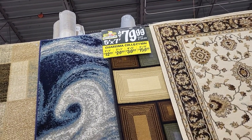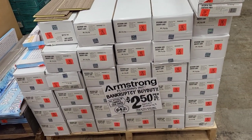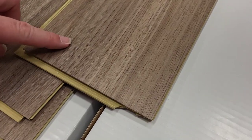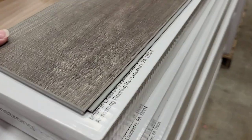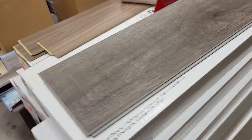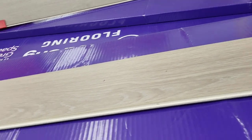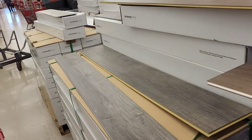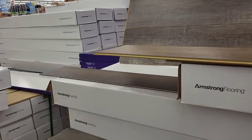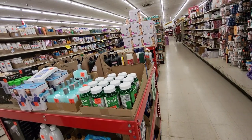I love their area rugs — they always have different designs, runners, and matching sets. Right now they have a bankruptcy buyout on Armstrong flooring pieces with a lot of options, and every time I come into Ollie's I see people with carts just loading up this flooring. If you're in the market for flooring, check out Ollie's — they have a lot of options at really great prices.